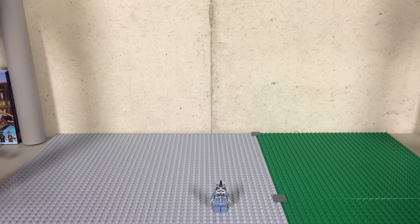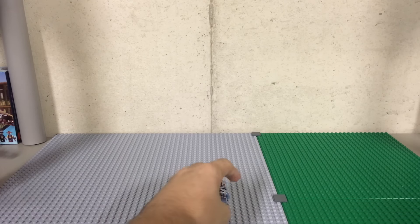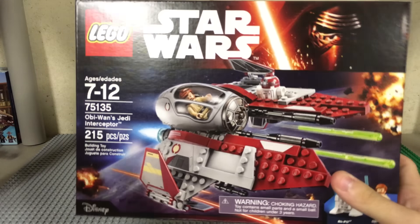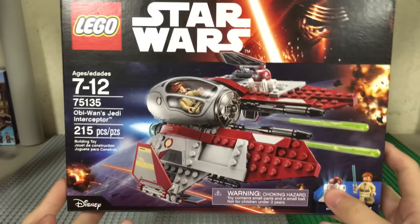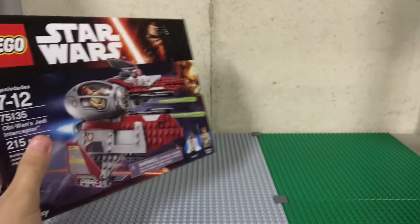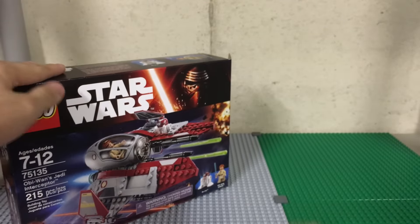I'll start off with the Toys R Us haul. I went the other night and had one of those $20 coupon things I got in the mail about a month ago. I get those all the time now after I started buying from Toys R Us a lot — whether it's like a 20% off one item, a $20 off total purchase, or I've even gotten a $30 off $75. I was able to get this set for 20 bucks, which is definitely a good deal.